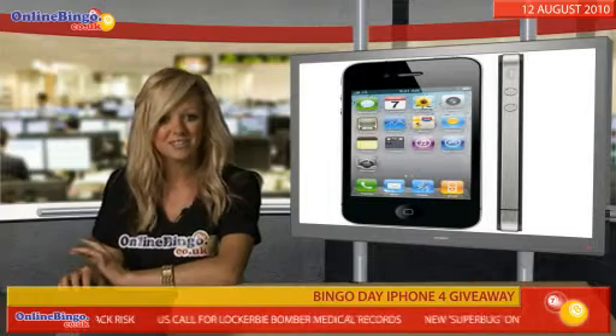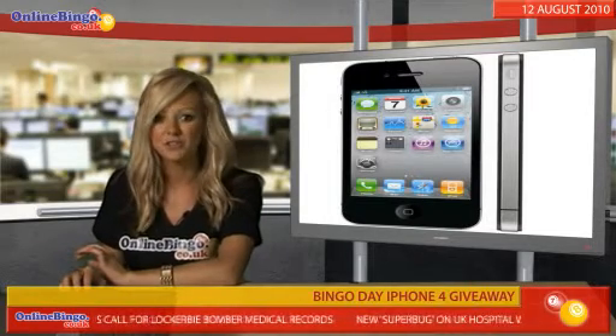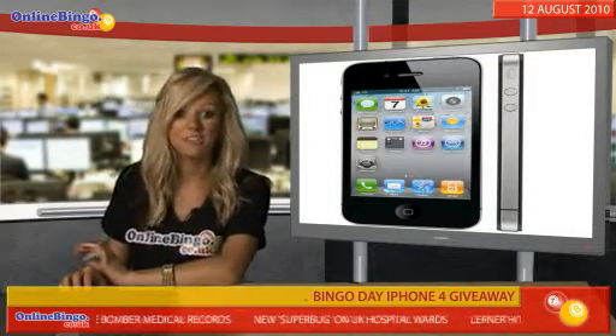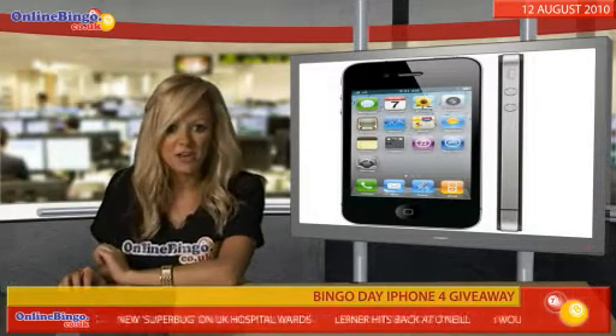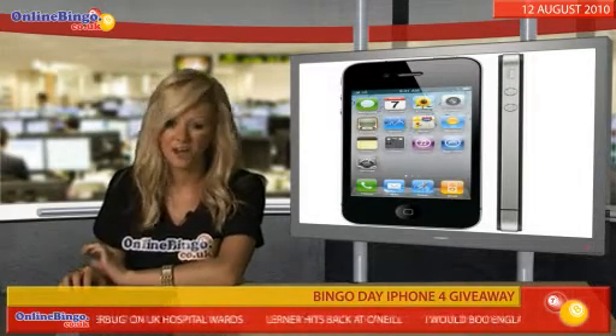You can also get extra entries into the draw by playing the special Get Connected Game in the Barmy Club at 12.35pm, 3.35pm and 7.35pm. Win one of those and you'll get an extra entry for the iPhone draw.